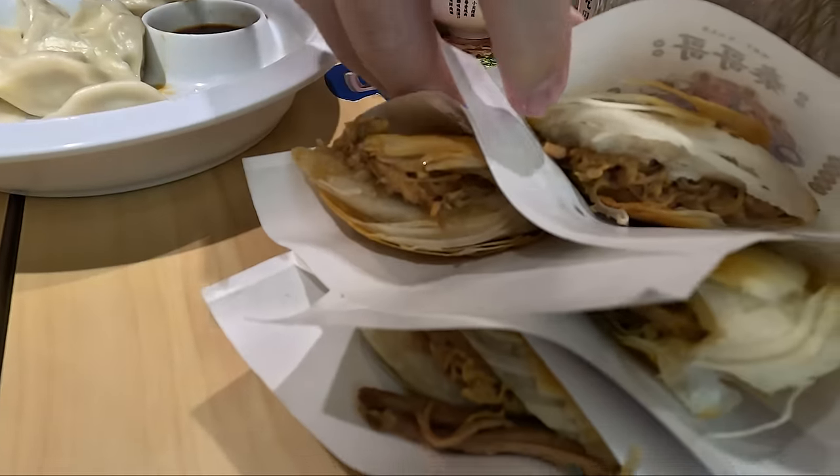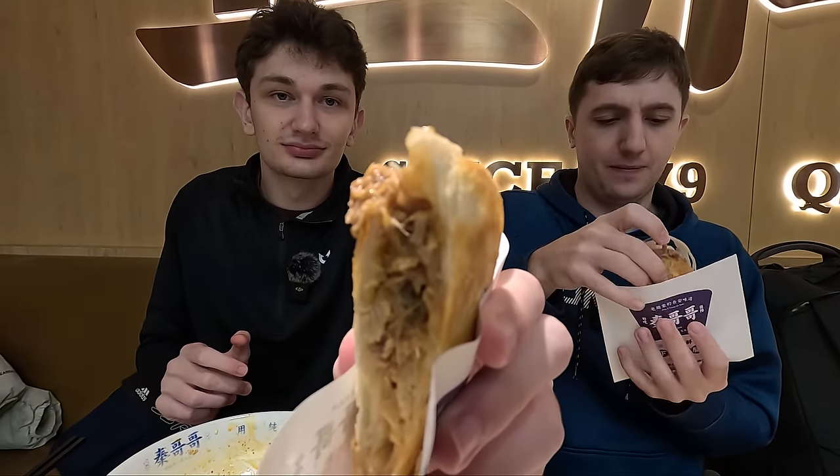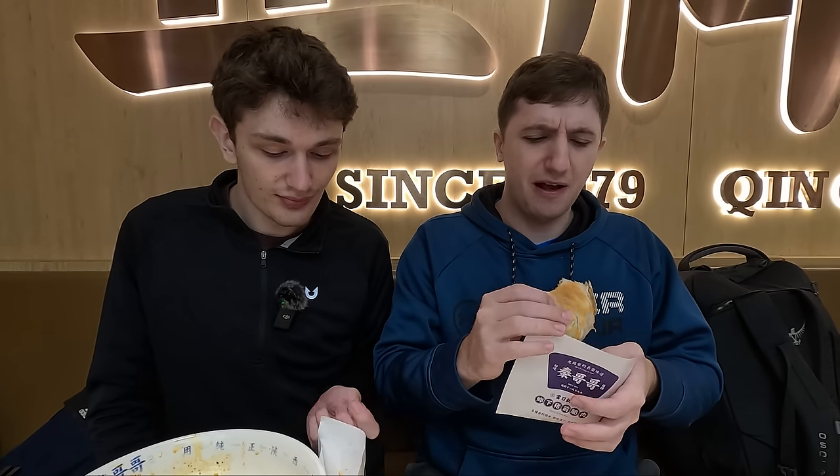Now moving on to these pork buns, which are very interesting and very heavily advertised at this place. The outside is sort of like a puffy pastry — it's like a croissant! The meat is juicy, like a pulled pork with some Chinese spices. It's not spicy at all, and it has a bit of sweetness. Honestly, this wouldn't strike me as a Chinese dish — it's almost like an Eastern European dish, meat stuffed in a bread. Unique and it works really well.